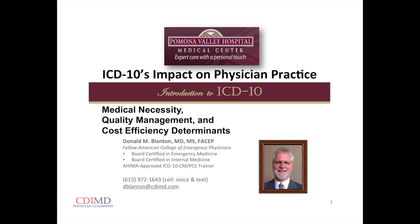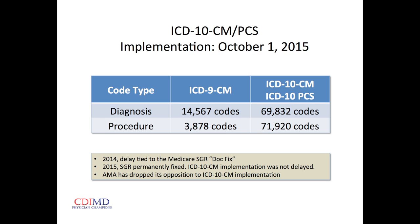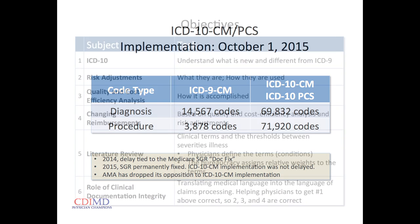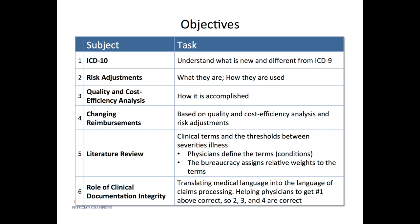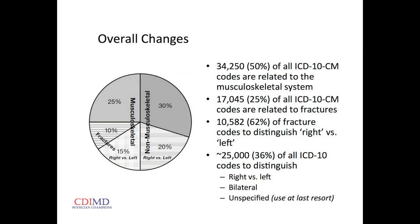We're very time compressed today. The bottom line is ICD-10 is coming October the first and it's not going to be delayed any longer. We want to get to some high clinical points to talk about why this is important to us — big increase in the number of codes, but most of them apply to the musculoskeletal system.